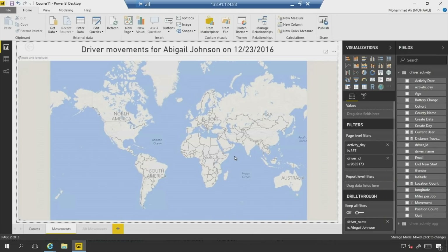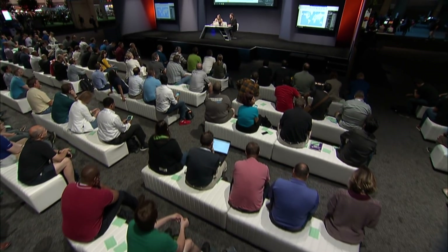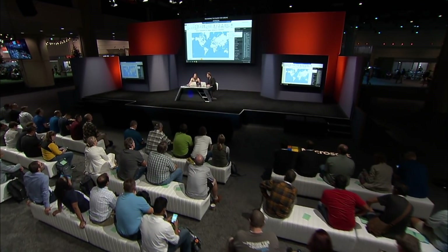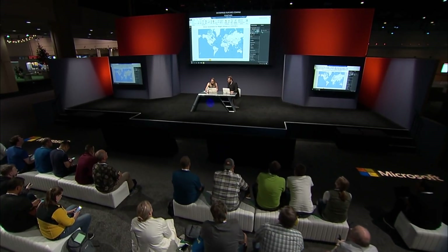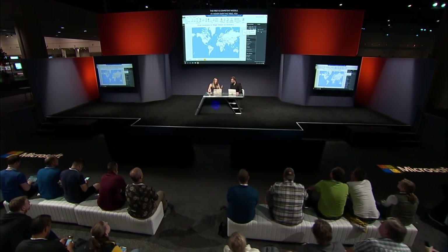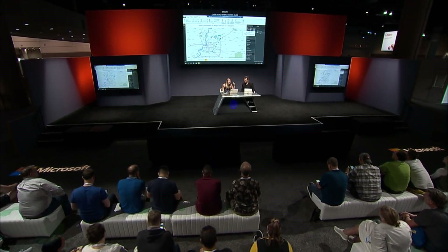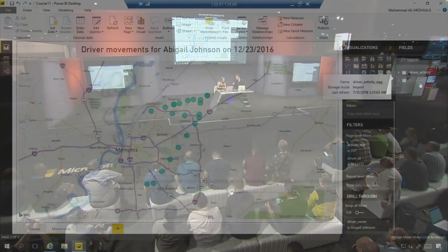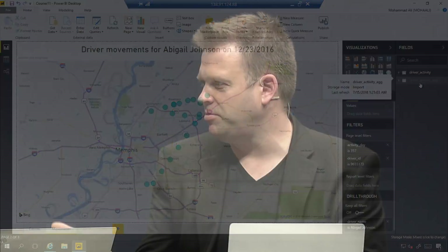This is actually two amazing enterprise reporting features coming together. The first is composite models — if I hover over this table, this is a direct query table operating against HDI Spark, and over here this is an imported table. We're able to bring connections from both import mode as well as direct query inside one report. And there are Abigail's travel steps and all the different spots where she checked in. You were able to slice into data even if it wasn't cached locally — it just took a couple seconds to run — not too shabby for a trillion rows.